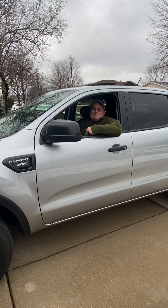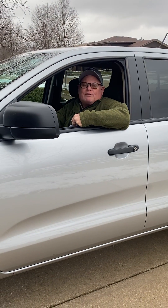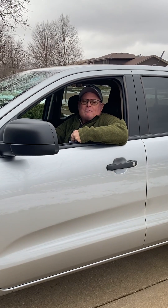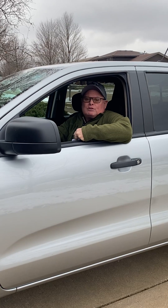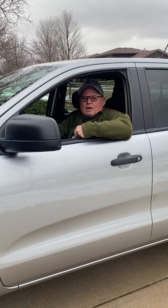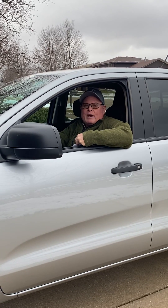Hi and welcome to my YouTube channel, RV Tips from Jan. On this channel we provide five-minute videos that will help you save money, extend the life of your RV, and have a more enjoyable RV journey. Today's subject is: what size RV can I tow with the new Ford Ranger?